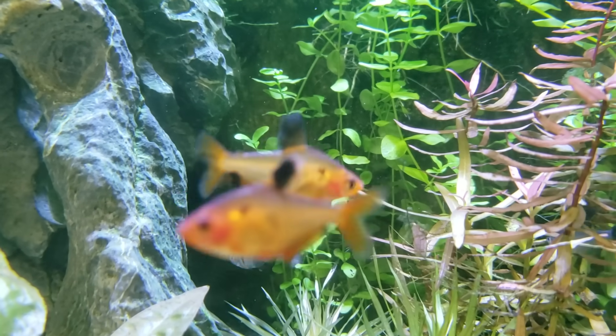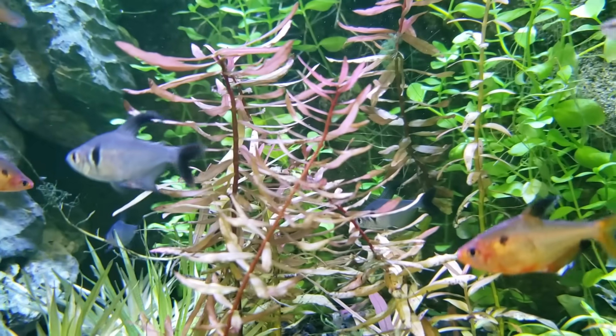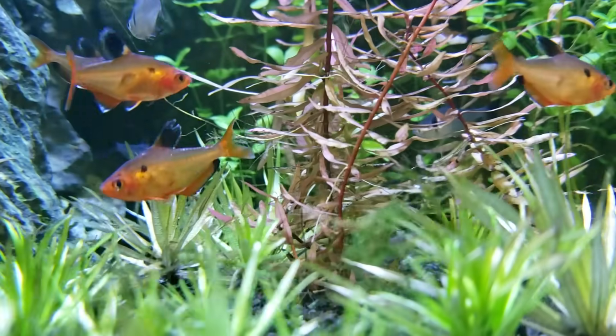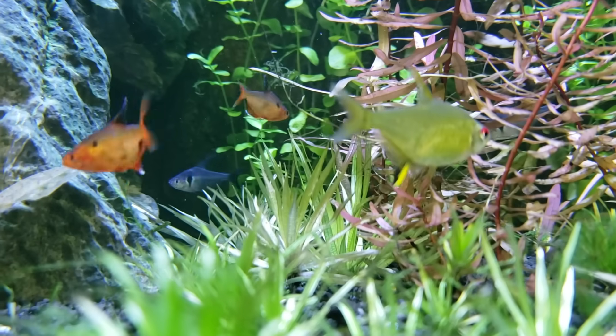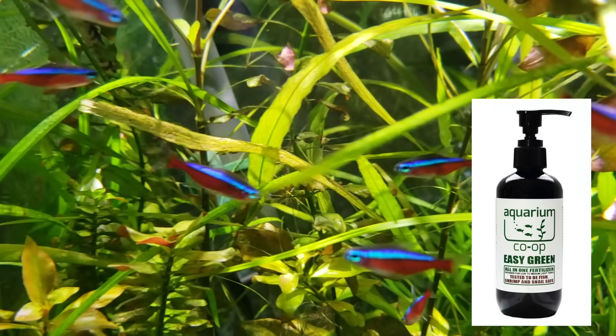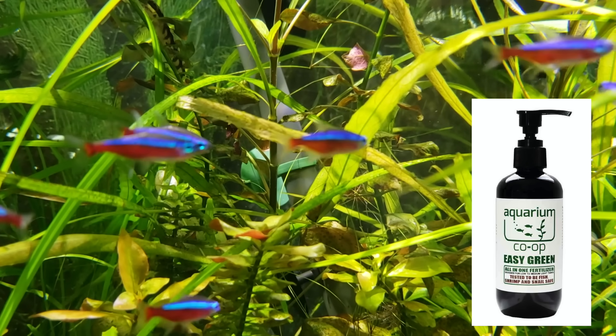Easy Green from Aquarium Co-Op — I shouldn't even have to do a segment about this because everybody knows about it. John and I have always tried to keep things easy and simple in our videos, and sometimes we need easy products too — products that just work. You don't really understand why or how, but it doesn't matter because it works. Easy Green takes the guesswork out of keeping a planted aquarium. You add it to your planted tanks when doing water changes, and it provides your live plants with what they need to thrive. If you want to know exactly how it works, go watch Aquarium Co-Op's Easy Green video.